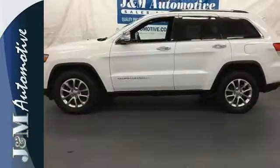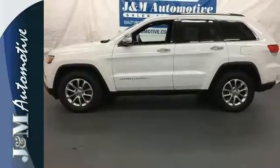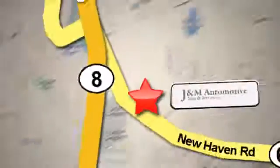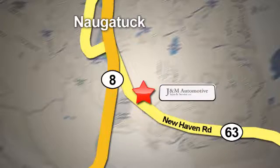See what it's like to drive the best when you get into the Grand Cherokee. You'll see a difference at J&M Auto Sales. Call or stop in today. We are conveniently located at 820 New Haven Road in Naugatuck, Connecticut.